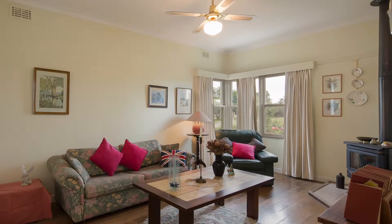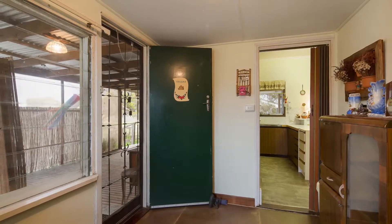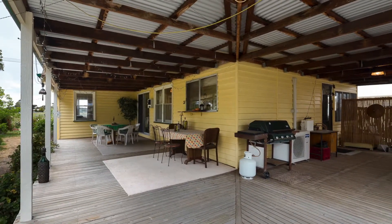Warmed by an inviting log fire with the further convenience of a split system, this home offers a further sunroom and a wide open full return veranda to soak up the rays.